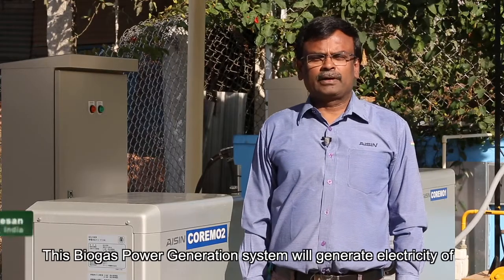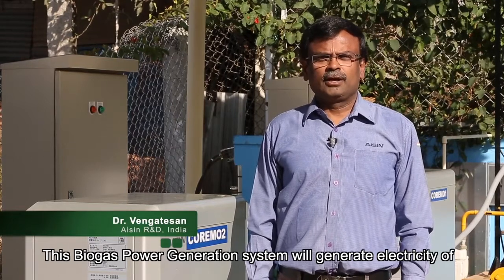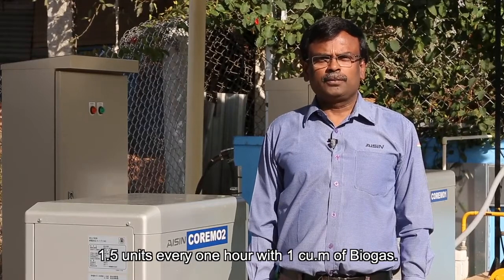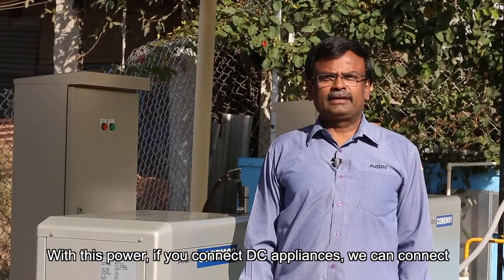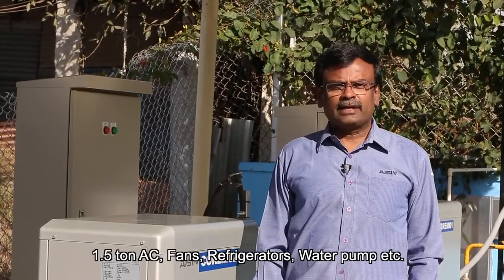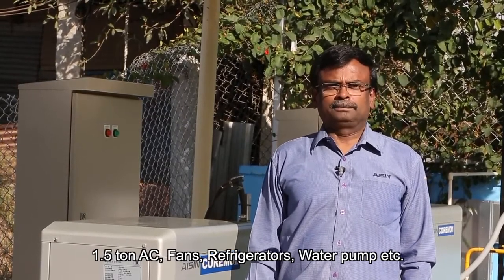This Biogas Power Generation System will generate electricity of 1.5 units every one hour with 1 cubic metre of biogas. With this power, if we connect DC appliances, we can connect a 1.5-ton air conditioner, fan, refrigerator, water pump, etc.